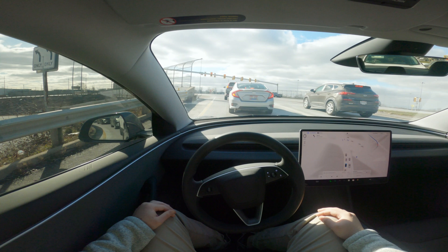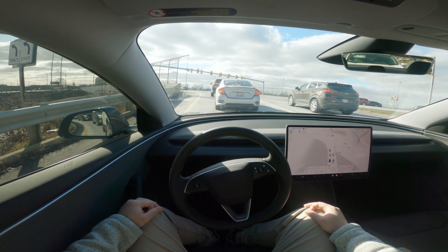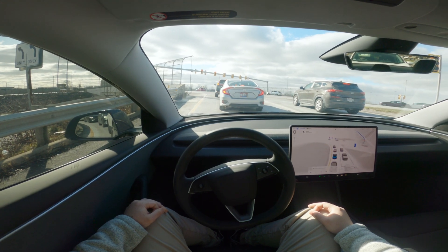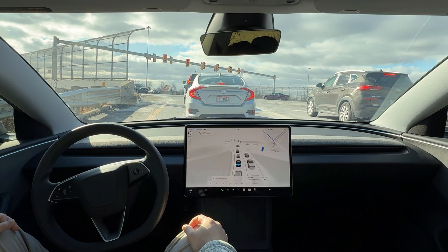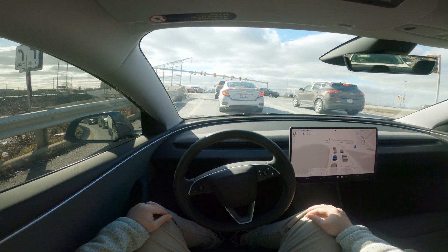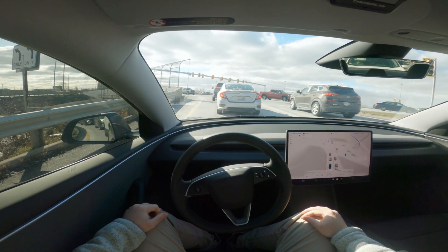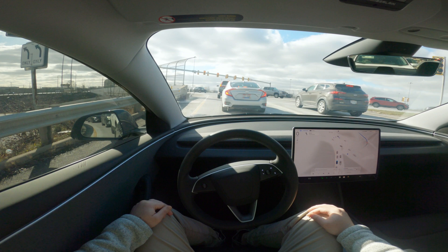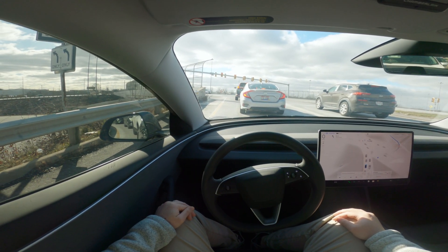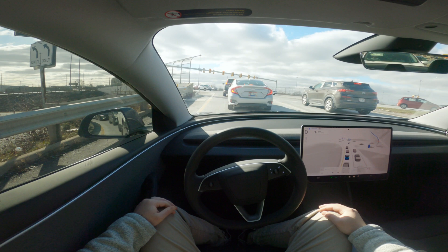Let me know down in the comments below: has anybody had a situation in which they were really stressed out by a decision the full self-drive software made — for example, going through a red light, or maybe not stopping properly at a stop sign, something fairly critical? Let me know, because I'm interested to know how often this is happening and whether we're reducing the number of these incidents.